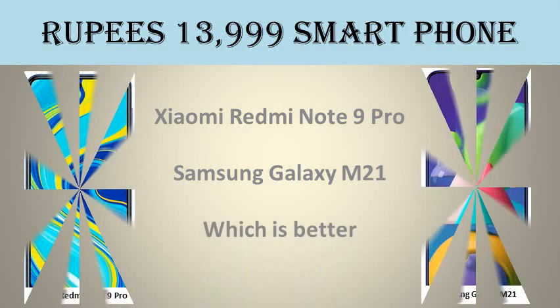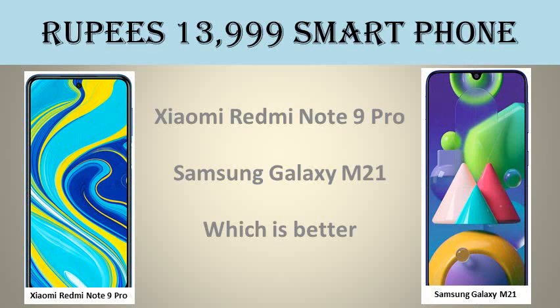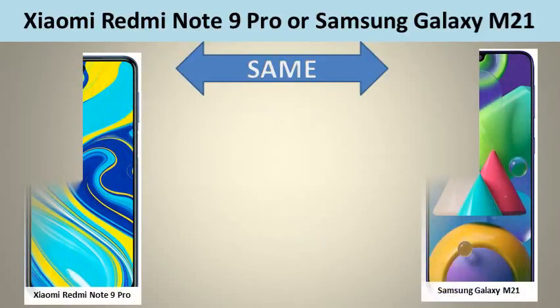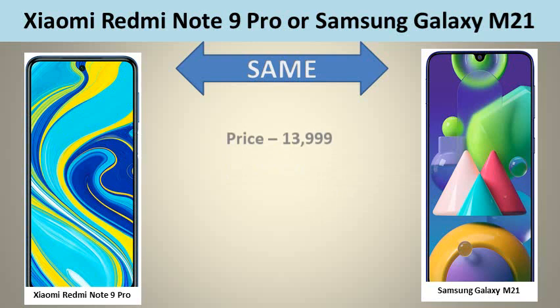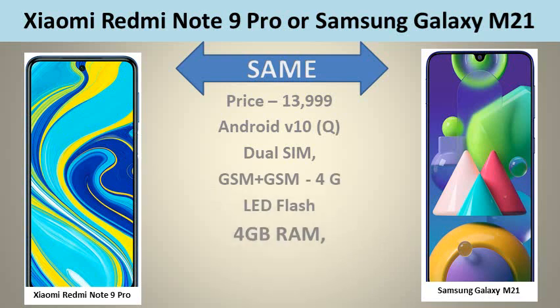Welcome. Now available for rupees 13,999 on online shopping sites. Xiaomi Redmi Note 9 Pro. Samsung Galaxy M21. Which is better? Xiaomi Redmi Note 9 Pro and Samsung Galaxy M21 have got similar features, priced at 13,999 rupees.